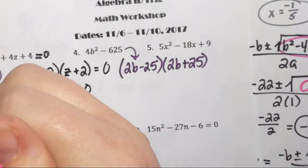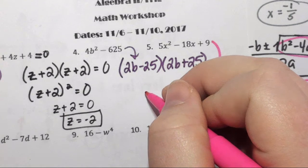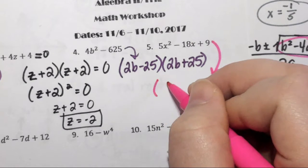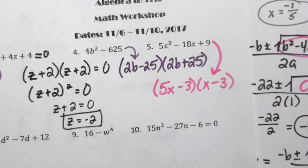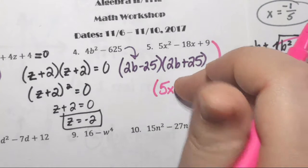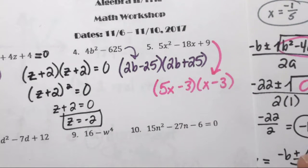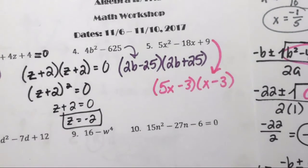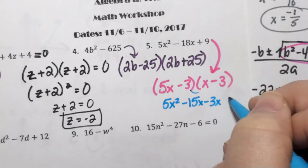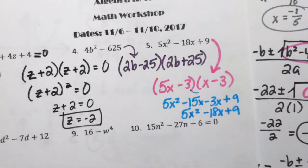Number 5 is not as easy because the leading coefficient is not 1. I'm going to do guess and check, but slide-divide bottoms-up would also work. She said (5x − 3)(x − 3). There's no doubt 5 and x had to stay — 5 times x is 5x². For the 9, negative 3 times negative 3 is positive 9. The whole point of guess and check is we guessed, now we foil it out and check: 5x² − 15x − 3x + 9 = 5x² − 18x + 9. That's correct.